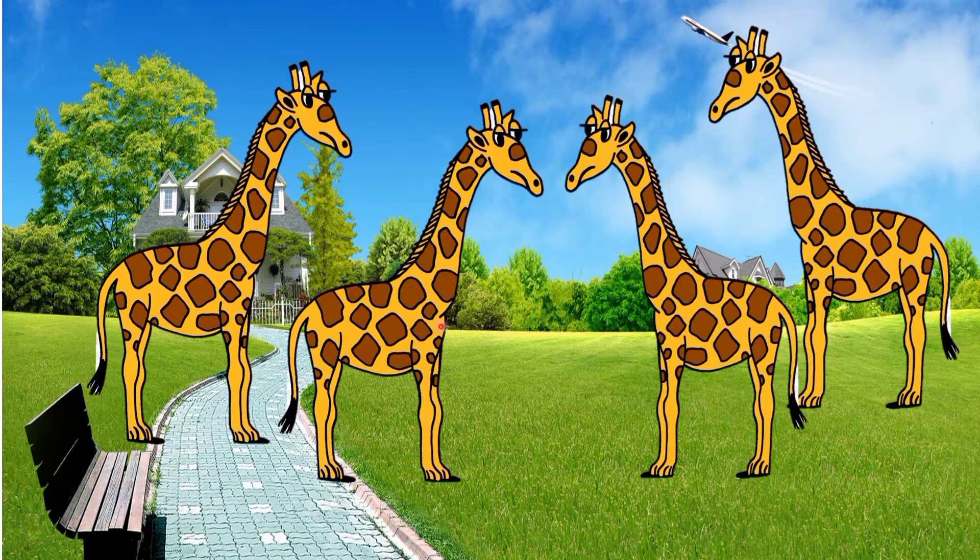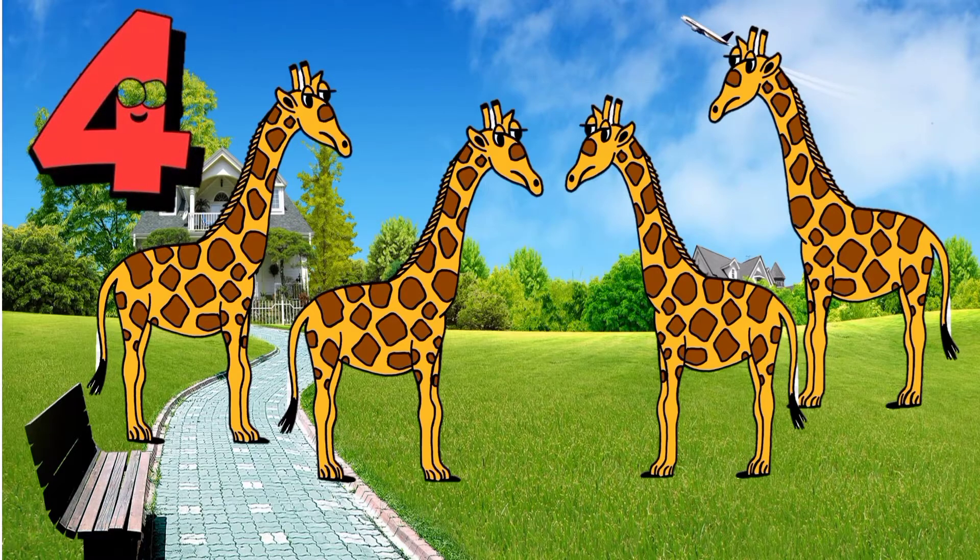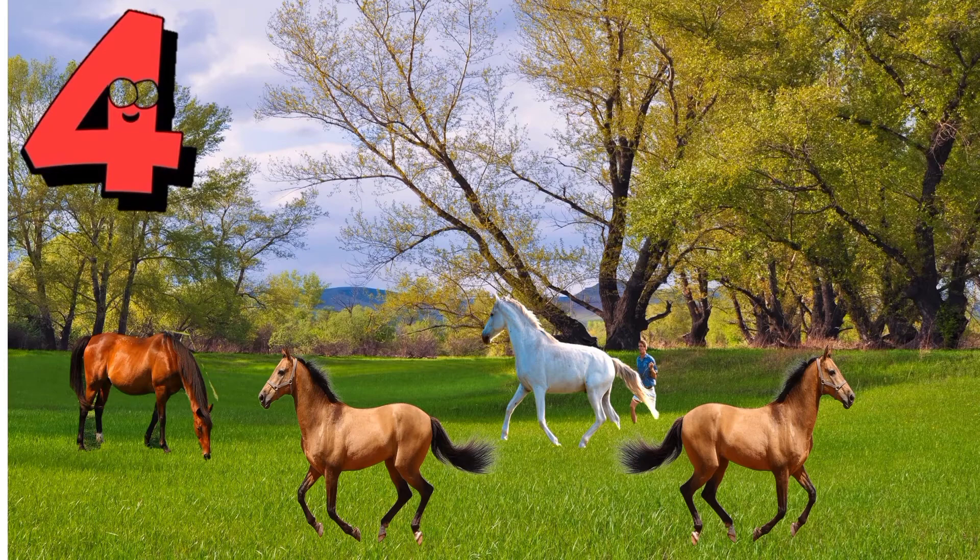Very good, these are giraffes. Everybody count the giraffes: one, two, three, four. So how many giraffes are there? Very good, four giraffes! Next, what are these? That's right, horses!